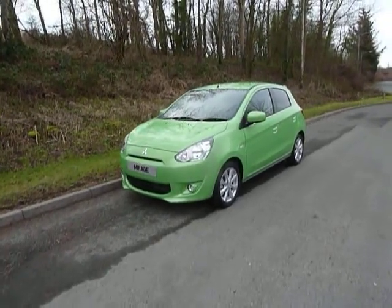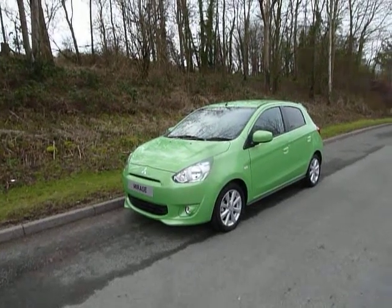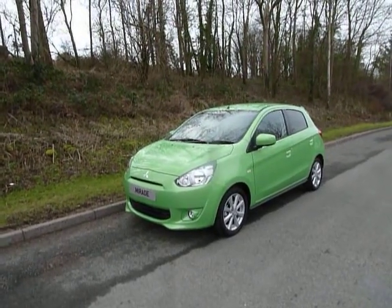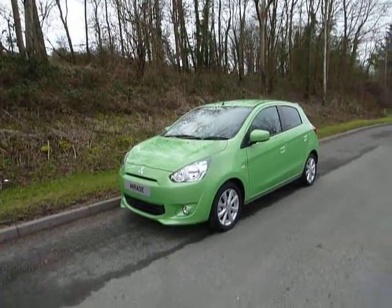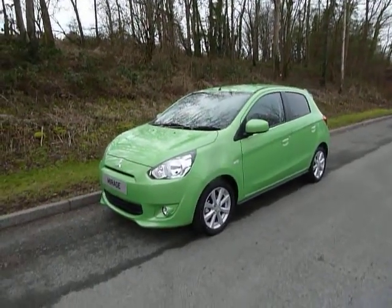Hello and welcome to JT Hughes. Today I'll be showing you around one of our pre-registered Mitsubishis. This one is the Mitsubishi Mirage. It's the 3 model, which is the top of the range model. It comes with a 1.2 litre petrol engine with a manual gearbox.